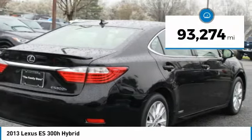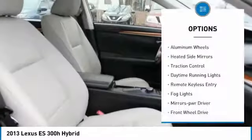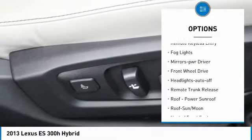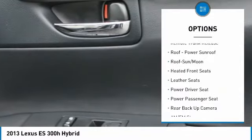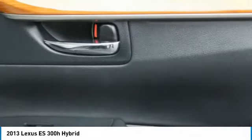This vehicle has less than 95,000 miles. Here are some of this vehicle's great options: aluminum wheels, heated side mirrors, traction control, daytime running lights, remote keyless entry, fog lights, mirror memory, FWD, headlights auto off, remote trunk release.